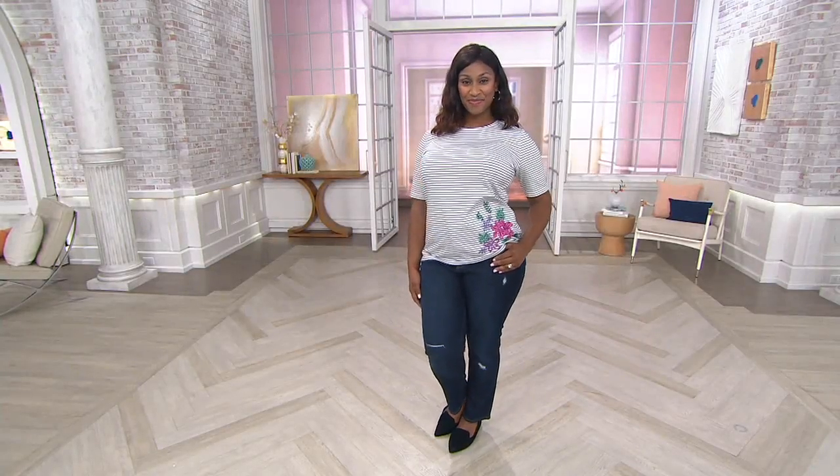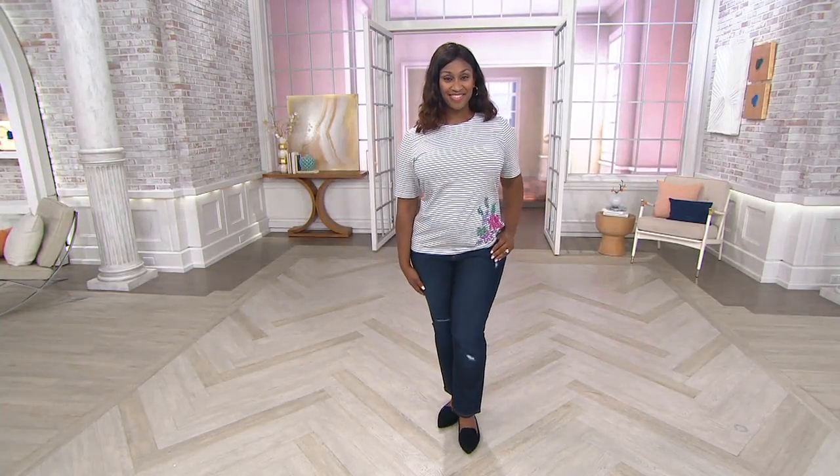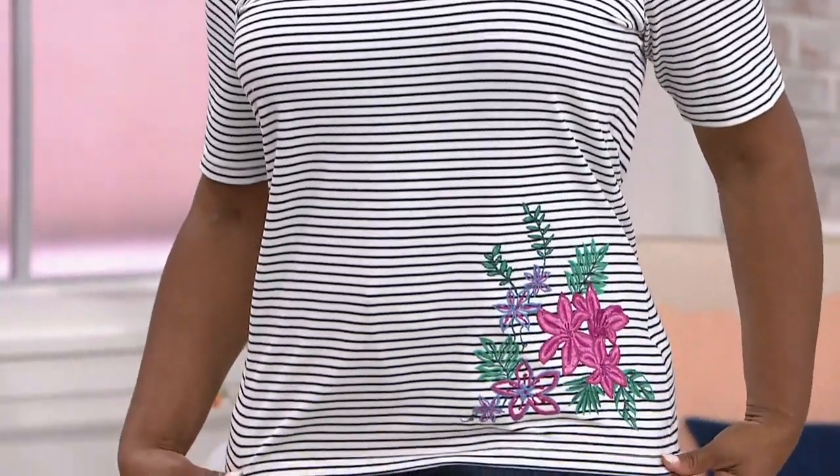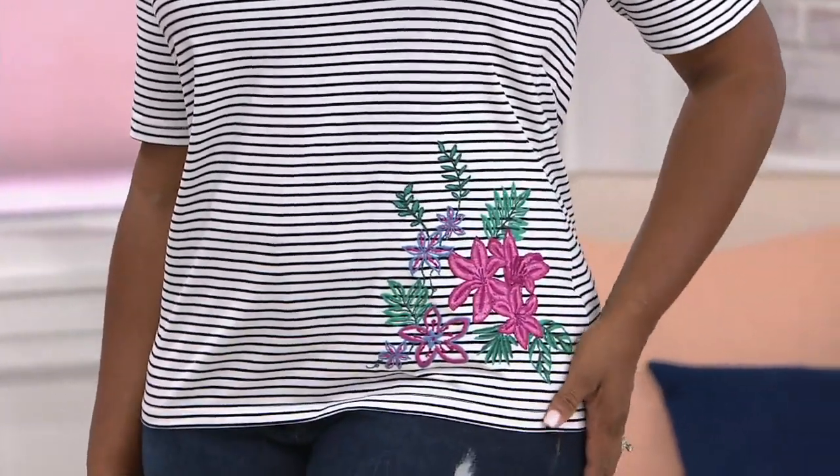Let's talk about embroidery, because this is the only piece in the show that gives you that detail. A striped round neck top with embroidery for $27.12 — you're saving $15 on this one.